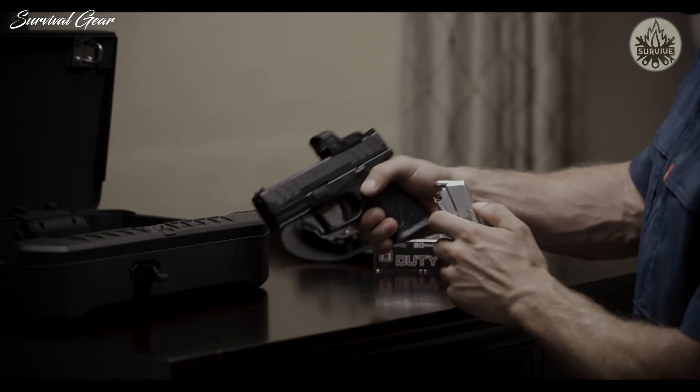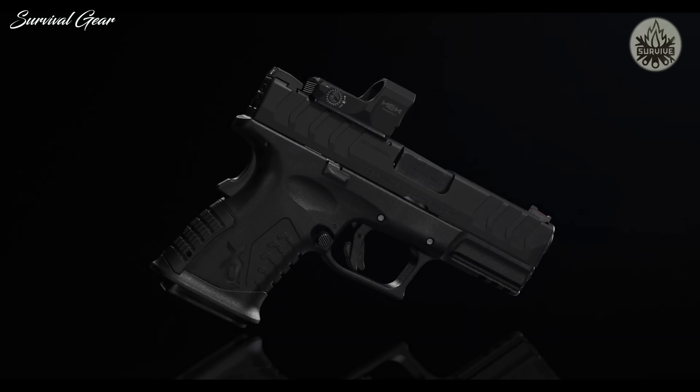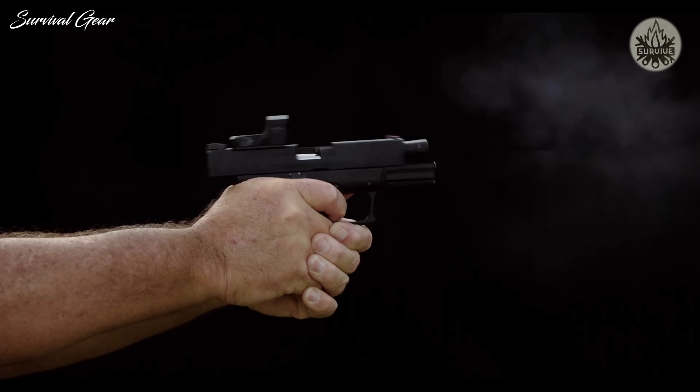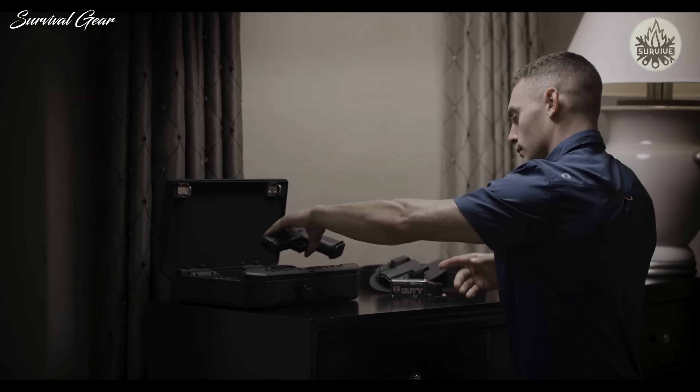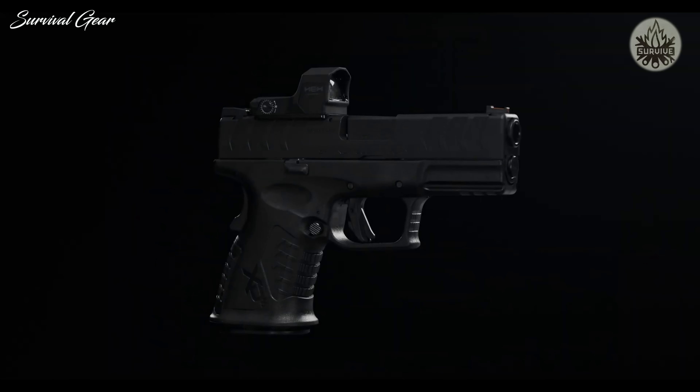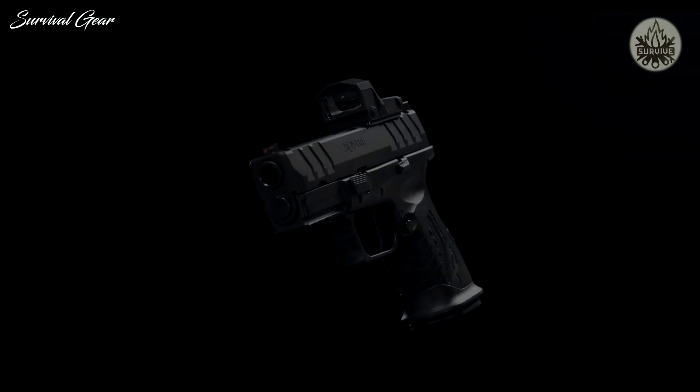The XDM Elite Compact OSP in 10mm also features fully ambidextrous controls and the meta-trigger system, giving you the finest trigger available in a polymer frame pistol. Harness the fight-stopping power of the 10mm in a compact handgun — the XDM Elite Compact OSP in 10mm.